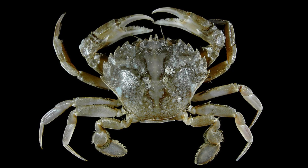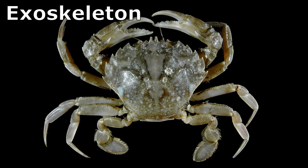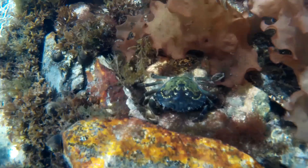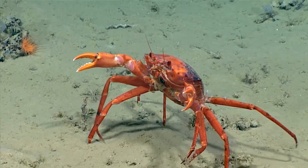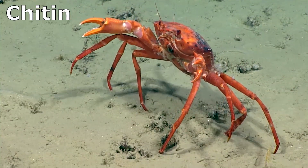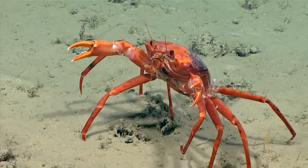They have an exterior shell called an exoskeleton that provides them protection from predators. The exoskeleton also provides a rigid framework for muscles to attach. Their exoskeleton is composed of a flexible substance called chitin, and is also toughened by deposits of calcium carbonate.